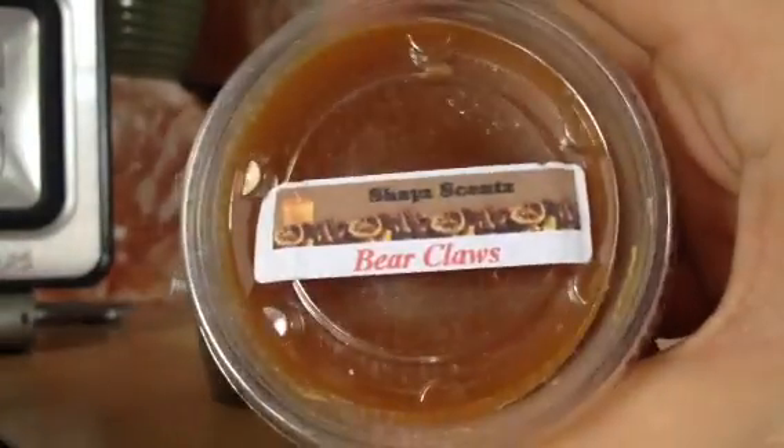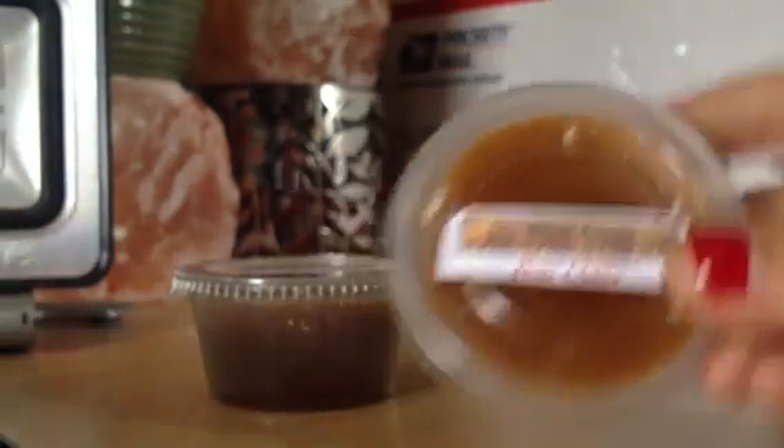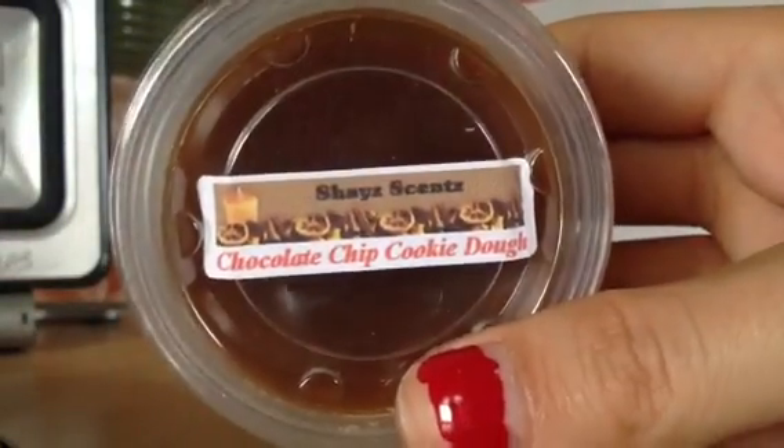And then Bear Claws. That one is going to be really good, I could tell. And then last but not least is Chocolate Chip Cookie Dough. Oh, man.